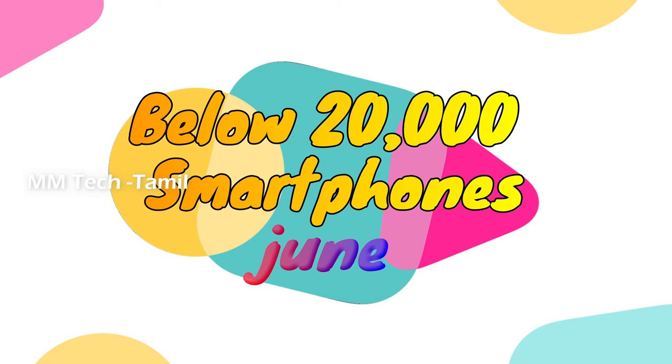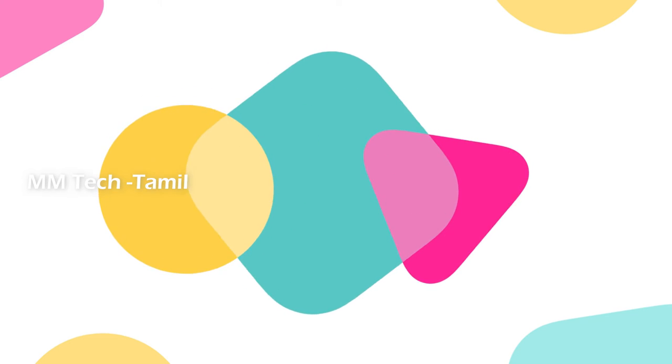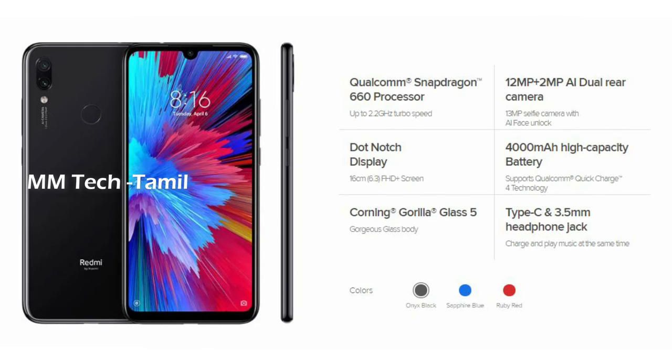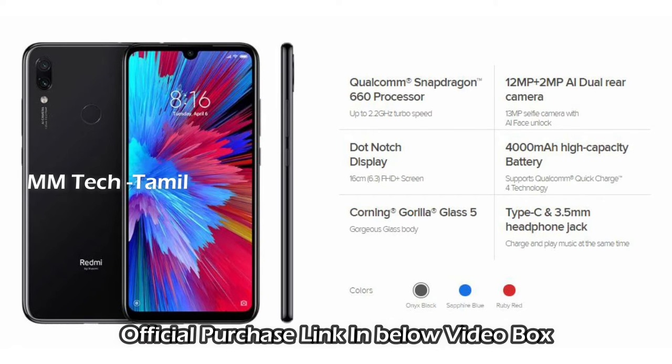We have the Redmi Note 7. It has a Qualcomm Snapdragon 660 processor. It has a 12MP or 2MP rear camera and a 13MP selfie camera. The battery is 4000mAh. It has Corning Gorilla Glass 5 and a Type-C charger.